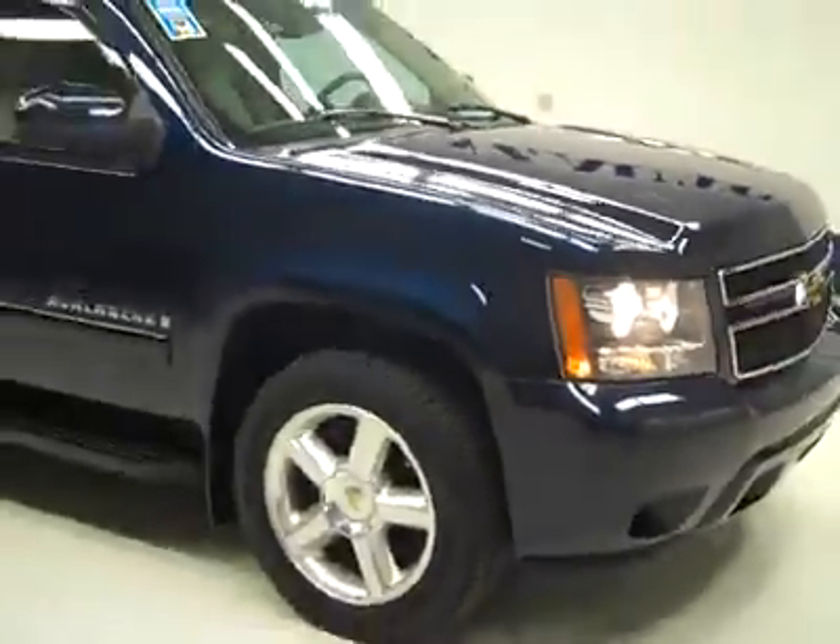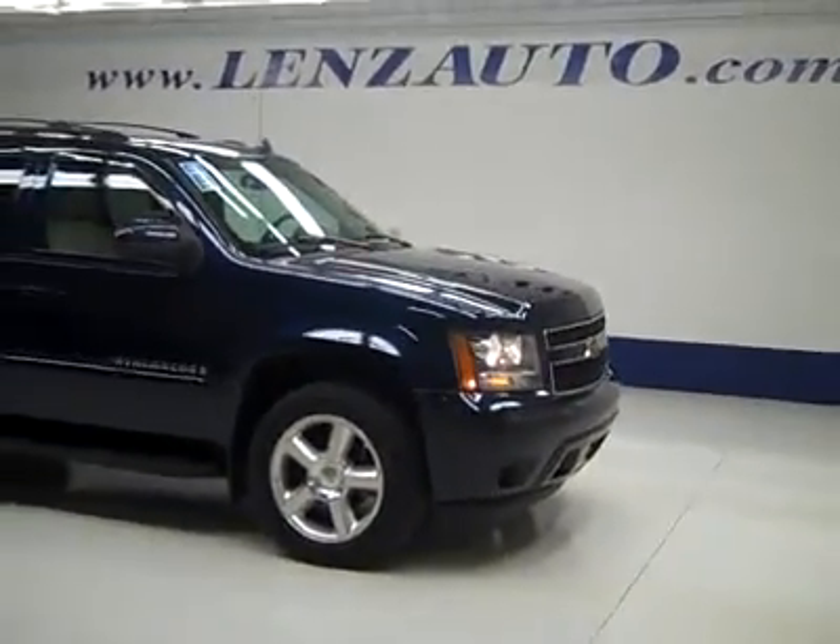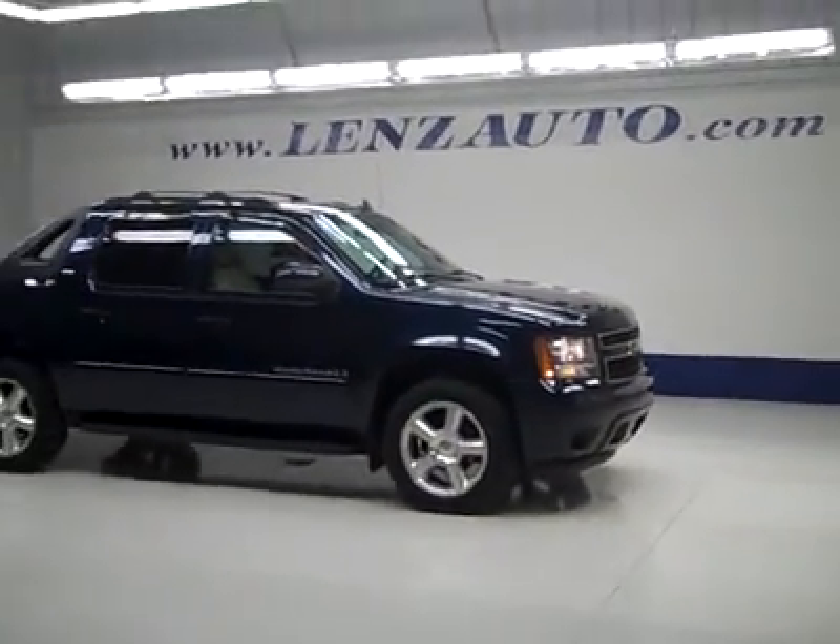If you would like to see more pictures along with a full description, or to take a look at one of our other more than 450 vehicles, visit our website lenzauto.com.